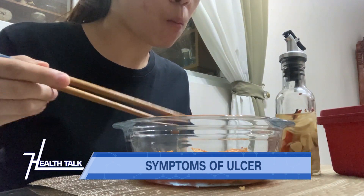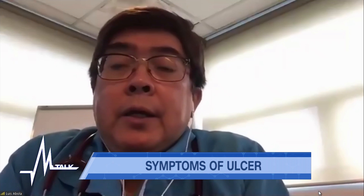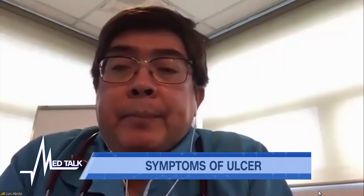The pain then comes back after a few hours, and the patient usually wakes up in the early morning with the pain as well. Those are the things I look for when considering an acid-peptic disease.